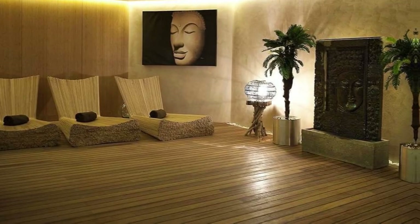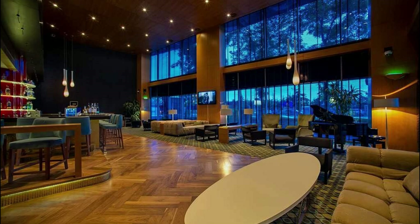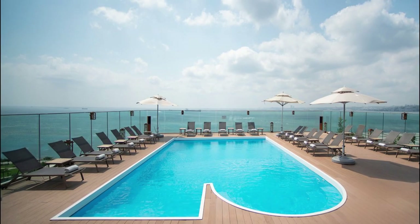Guests staying at Doubletree by Hilton Istanbul Moda can visit historic areas of Istanbul, 4.1 kilometers away, and Hagia Sofia Museum slash Church, 4.1 kilometers away — two of Istanbul's most famous sites.